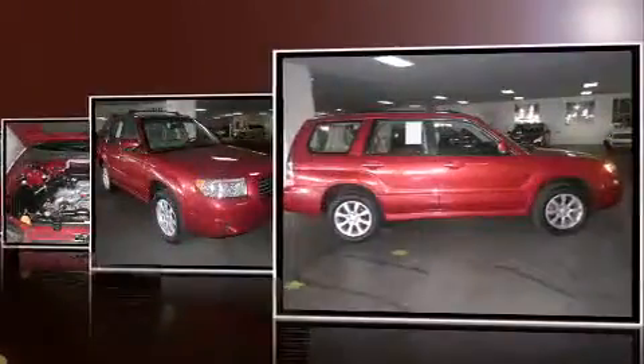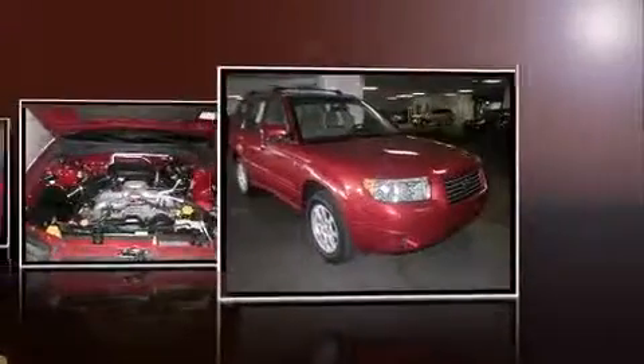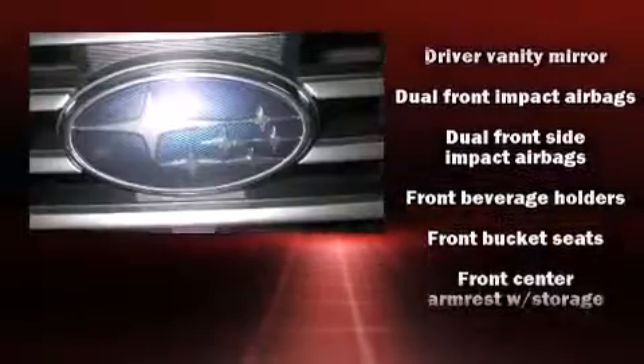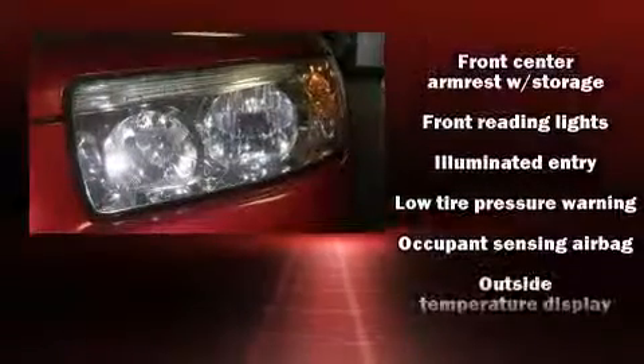Subaru infused the interior with top-shelf amenities such as front fog lights, remote keyless entry, a roof rack, and much more. Subaru ensures the safety and security of its passengers with equipment such as dual front impact airbags with occupant sensing airbag, front and side impact airbags.